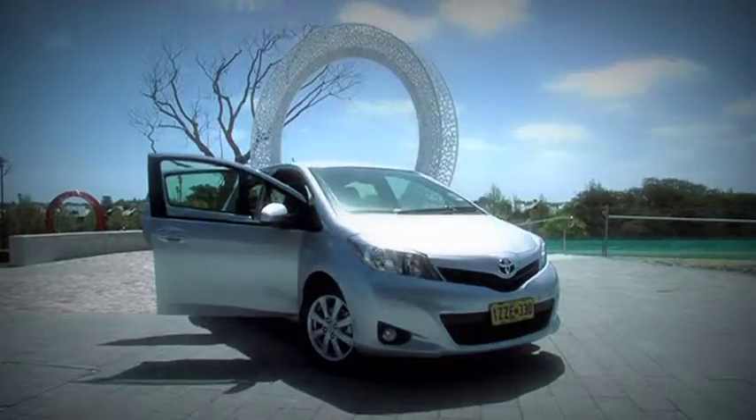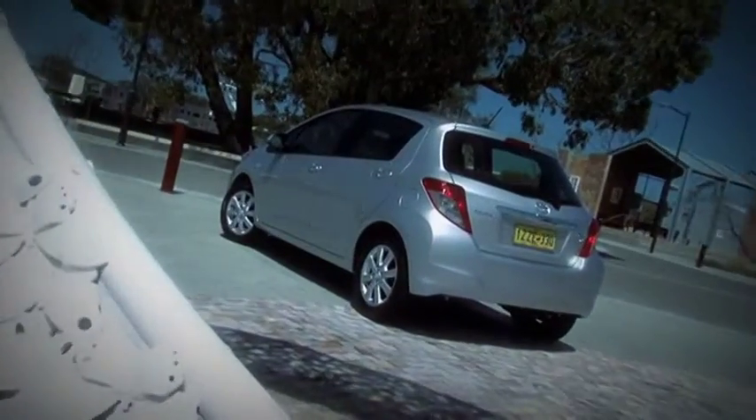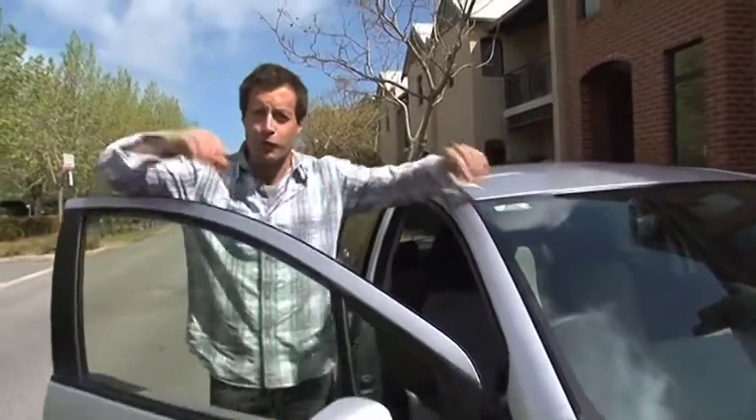They come in many shapes and sizes, but this is the four-door hatch variety. I've borrowed it from the wonderful team at City Toyota right here in Perth. This isn't a car you're going to see leading the pack out at Wanneroo Raceway. It is, however, economical — incredibly so, which is exactly what the creators had in mind when they designed it.